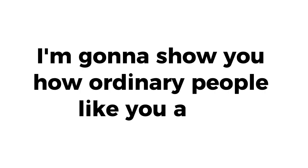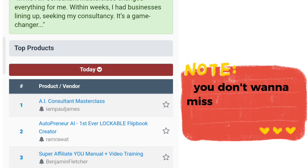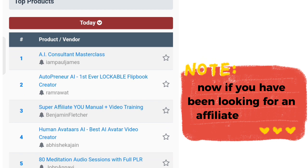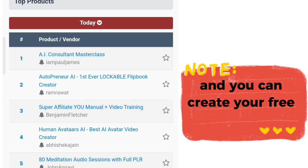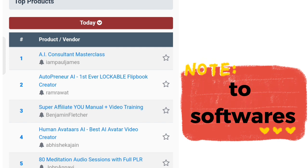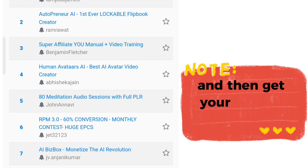In this video I want to show you how ordinary people like you and I are making thousands of dollars per month using Warrior Plus affiliate marketing. Warrior Plus is an affiliate program that allows Nigerians to create a free account and get access to different products — from courses to programs to software. You can apply to become an affiliate individually and get your private links.